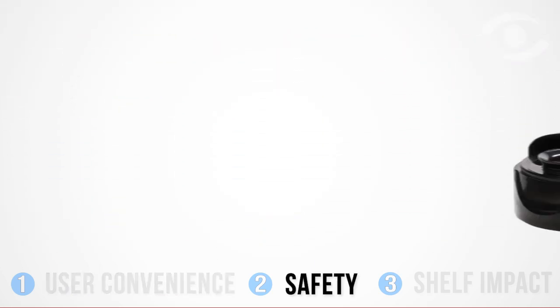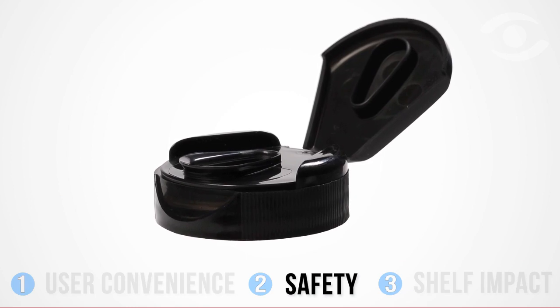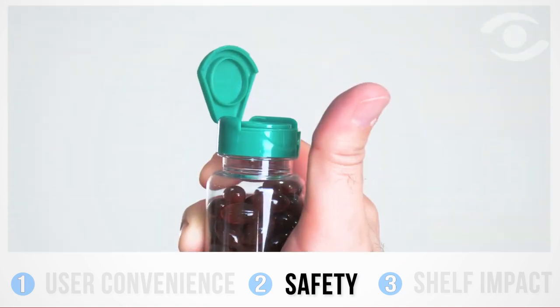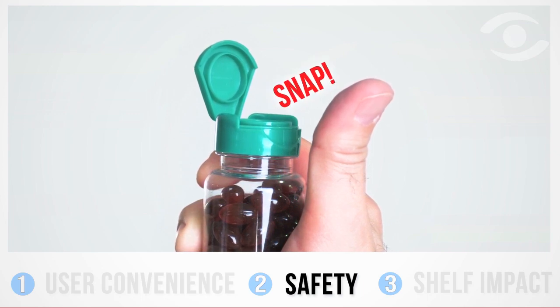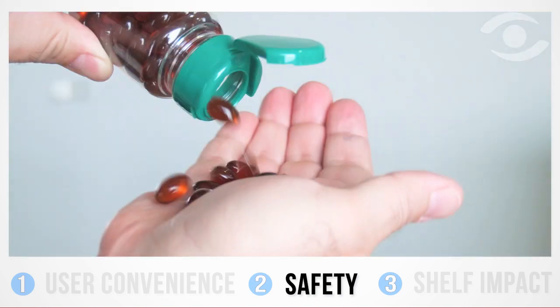In terms of security, all of Weatherchem's closures bear in mind the needs of a wide range of consumers. Integrated liners, overwraps, and Weatherchem's audible snap are all techniques used to preserve freshness and provide tamper-resistant reassurance. The trick is to keep the closure simple and functional while ensuring safe, repeated usage.